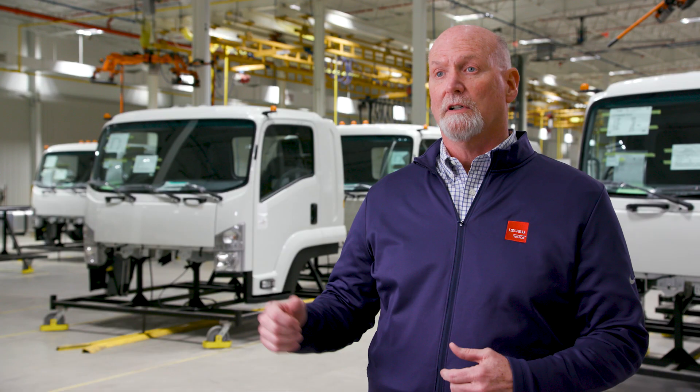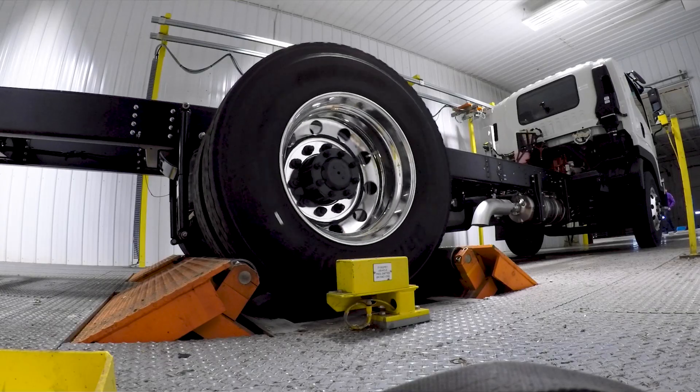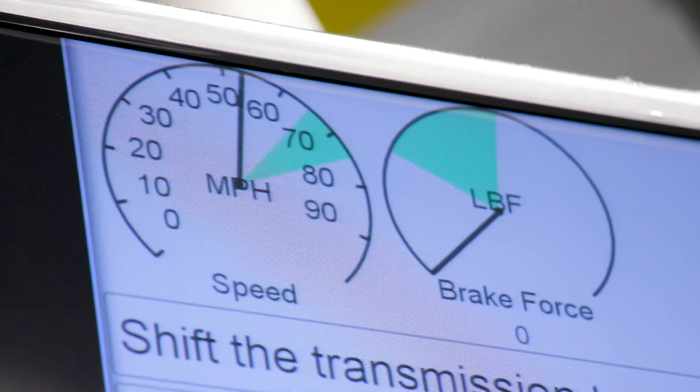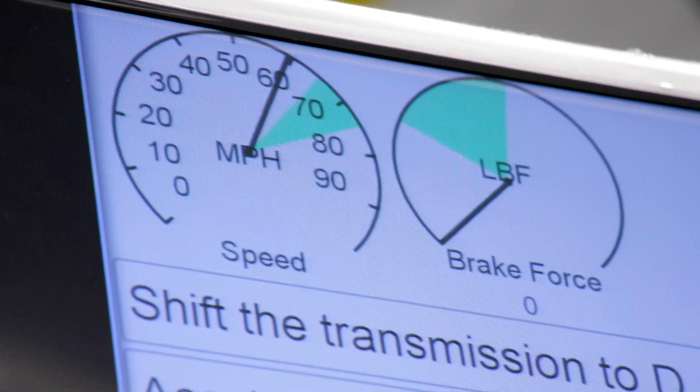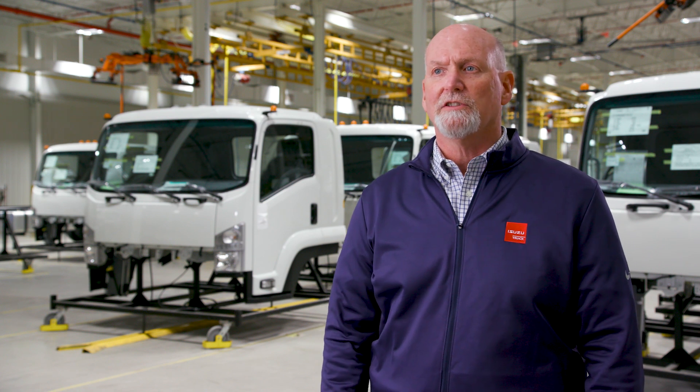Then we go through a system we call DVT — Dynamic Vehicle Testing. It checks everything from the anti-lock braking system to cruise control to speed and all braking. It goes through all of our system checks to make sure we don't have any quality issues.